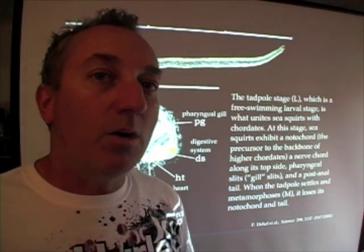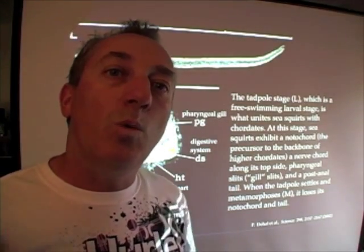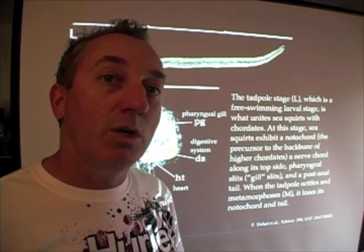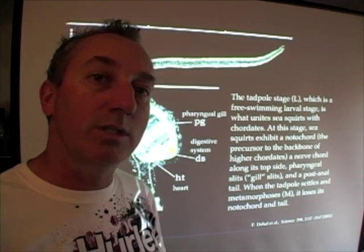Again, it's not always apparent who your relatives are, but when we look at the genetic code and the developmental features, we can see similarities between these sea squirts and us.